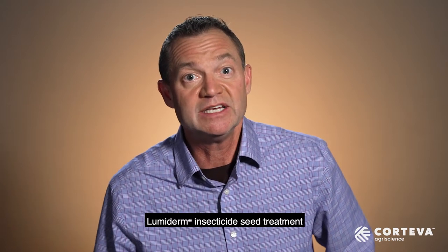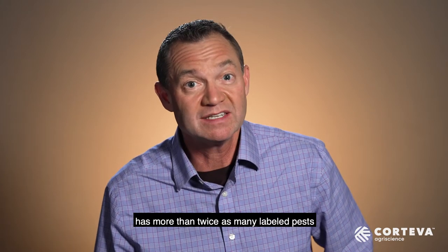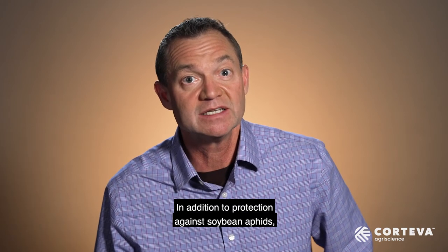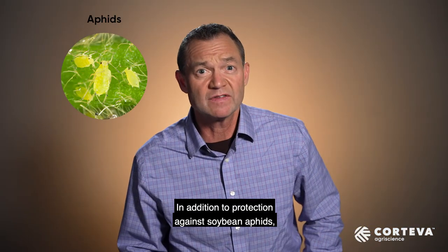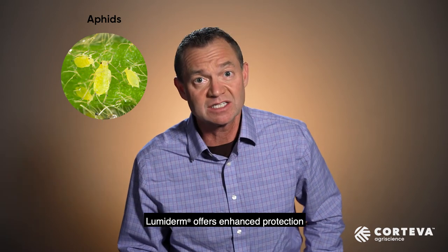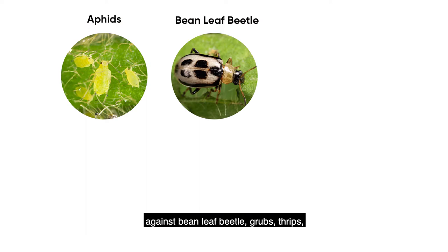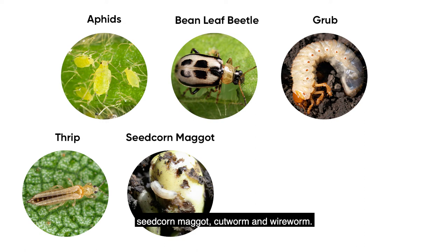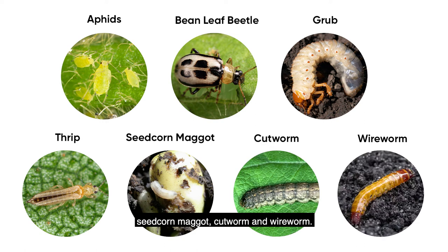Lumoderm insecticide seed treatment has more than twice as many labeled pests as many other popular seed applied insecticides. In addition to protection against soybean aphids, Lumoderm offers enhanced protection against bean leaf beetle, grubs, thrips, seed corn maggot, cutworm, and wireworm.